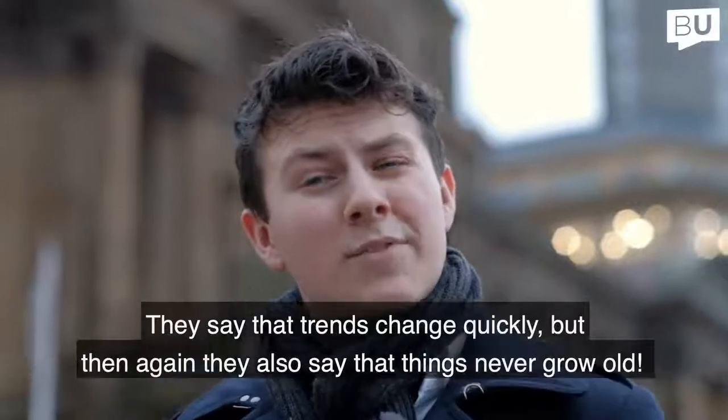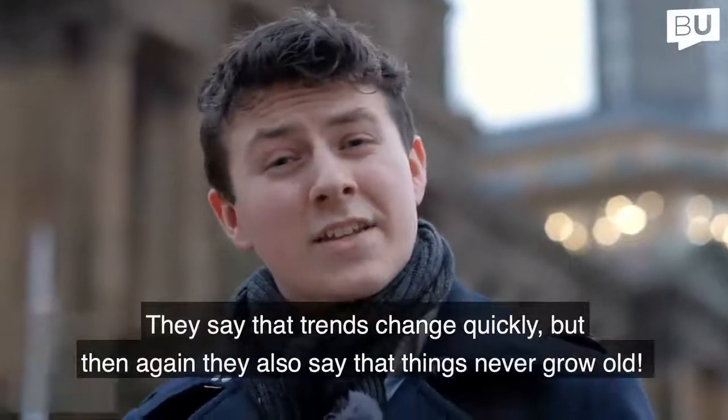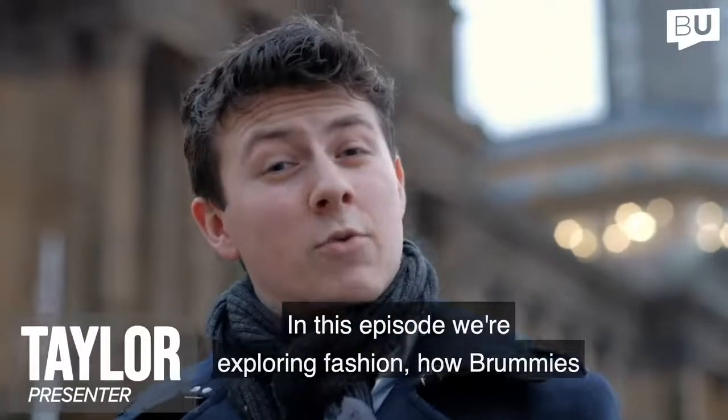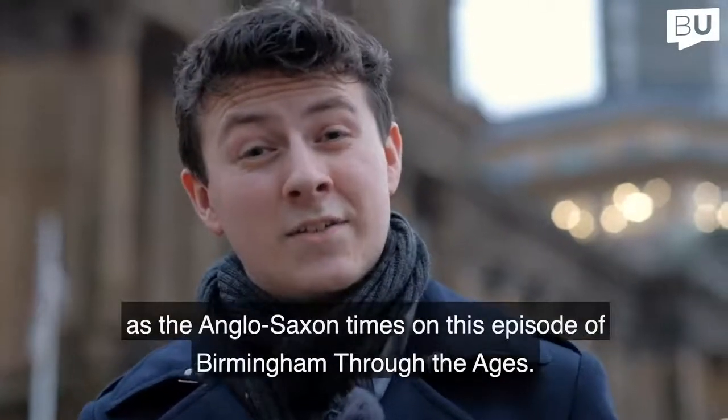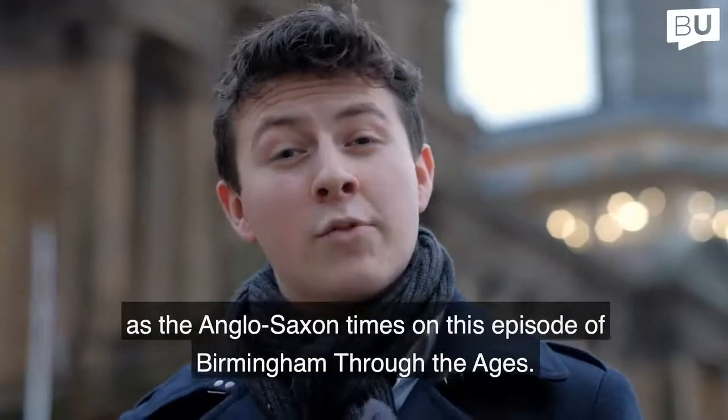They say that trends change quickly, but then again they also say that things never grow old. In this episode we're exploring fashion and how Brummies dressed to impress, from as far back as the Anglo-Saxons, on this episode of Birmingham Through the Ages.